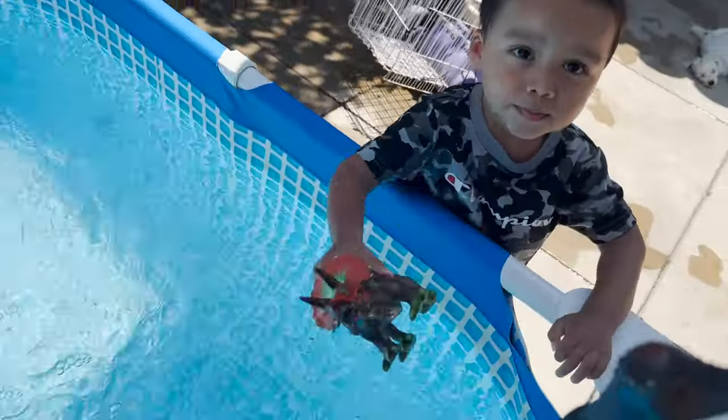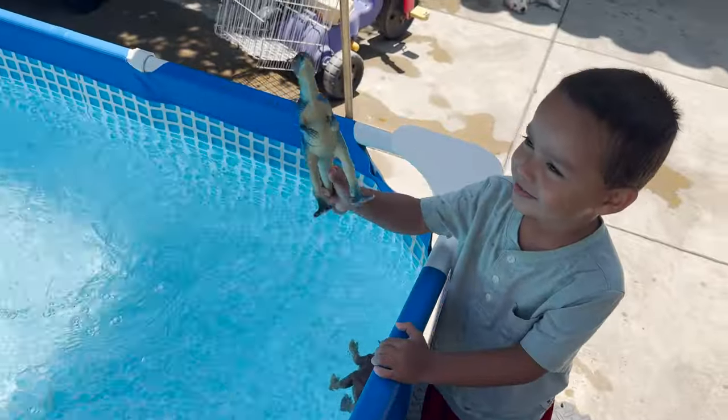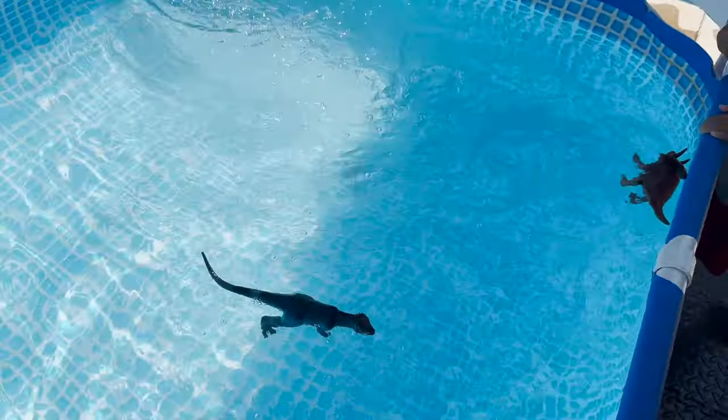Sink. Angel has a triceratops and an apatosaurus. Floats.